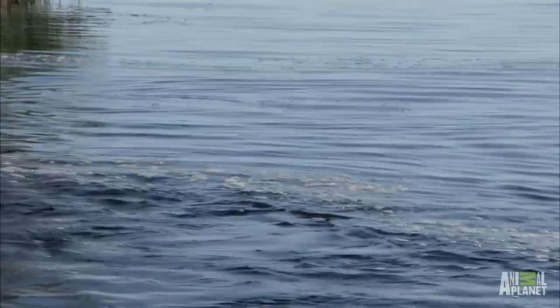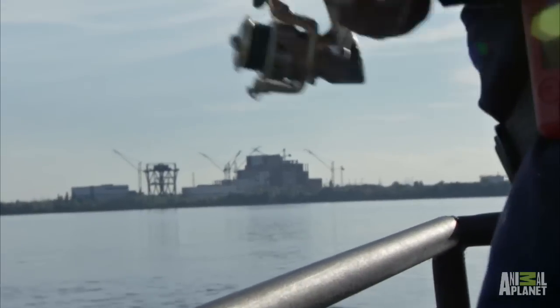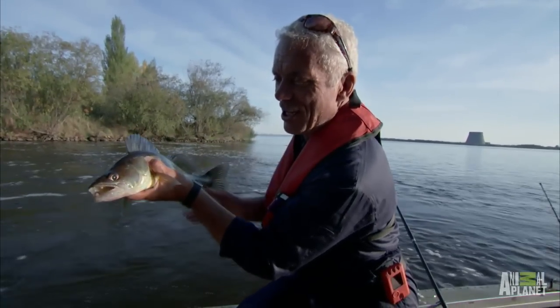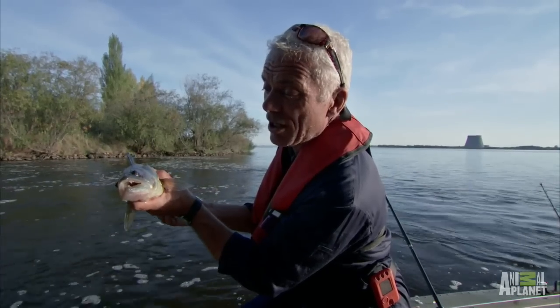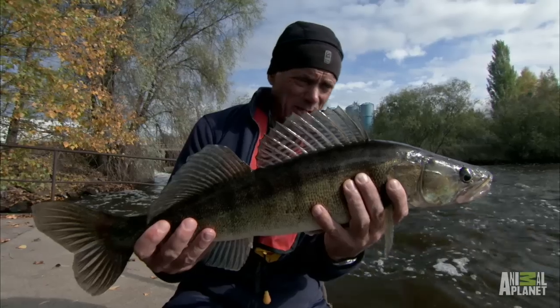Catfish probably are lying near the bottom. They're not going to see much down there — they're going to feel vibrations. Yeah, there's one here. But I can't get through the aggressive zander. One thing about zander is they have these very big eyes; they are sight feeders, really good at seeing down near the bottom in low light. Frustratingly, the bottom of the water column is precisely where I'm working my lures for the catfish. Well, the zander are getting bigger at least.